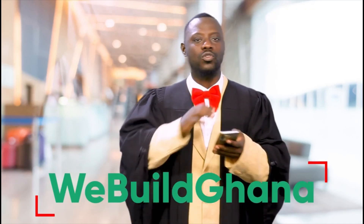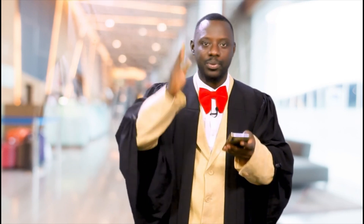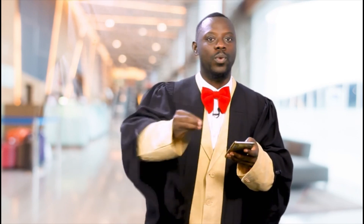We Built Ghana. If you want to build any building from ground to the top, please don't go anywhere. Contact We Built Ghana.